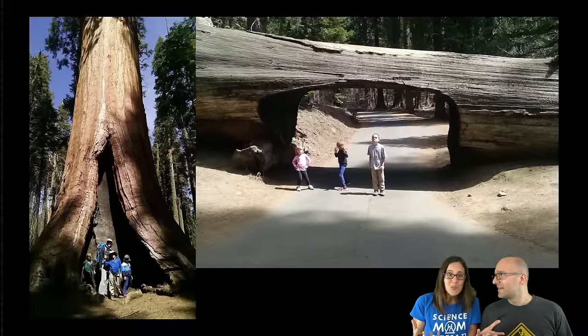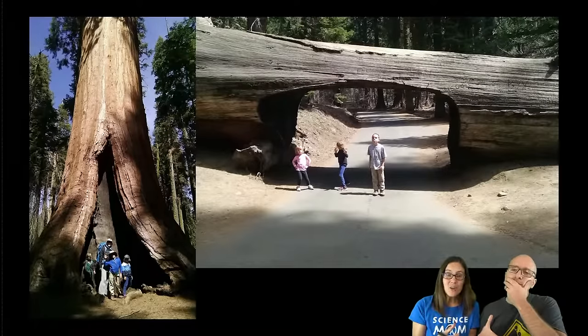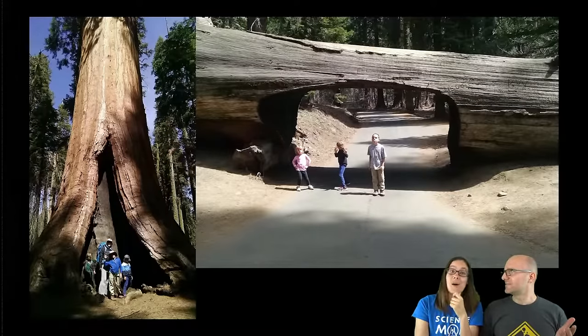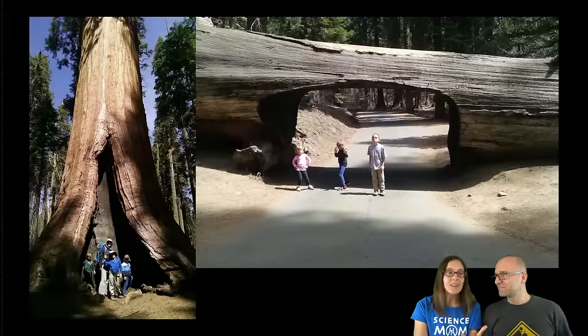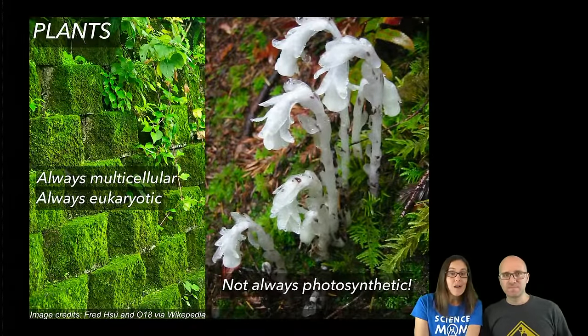How do we know that both a sequoia you can drive a car through and duckweed so small you need a microscope to see the flower are both plants? It comes back to the cells. Both of these cells are going to have cell walls, and those cell walls are made out of cellulose — not the same material as a protist, archaea, or bacteria cell wall. Plants are always eukaryotic and always multicellular, but they don't always do photosynthesis.